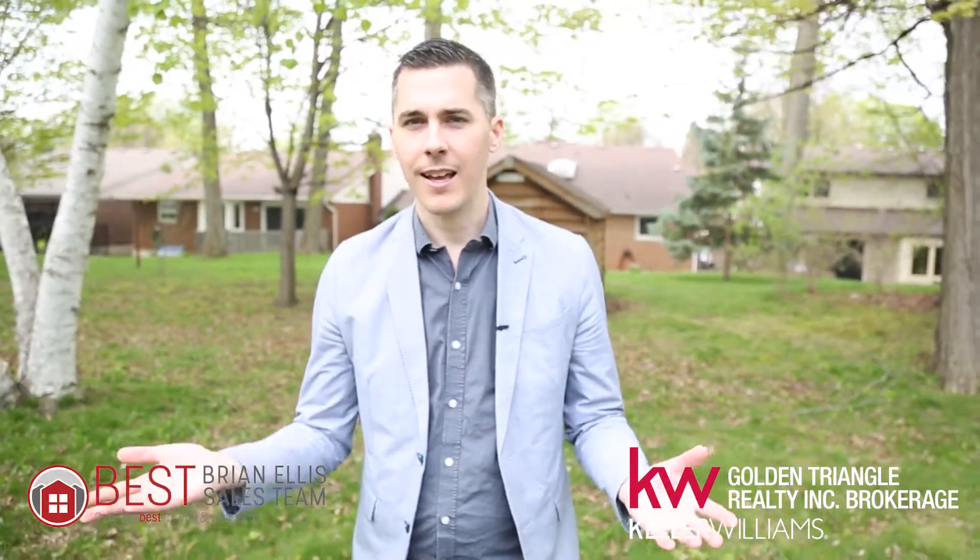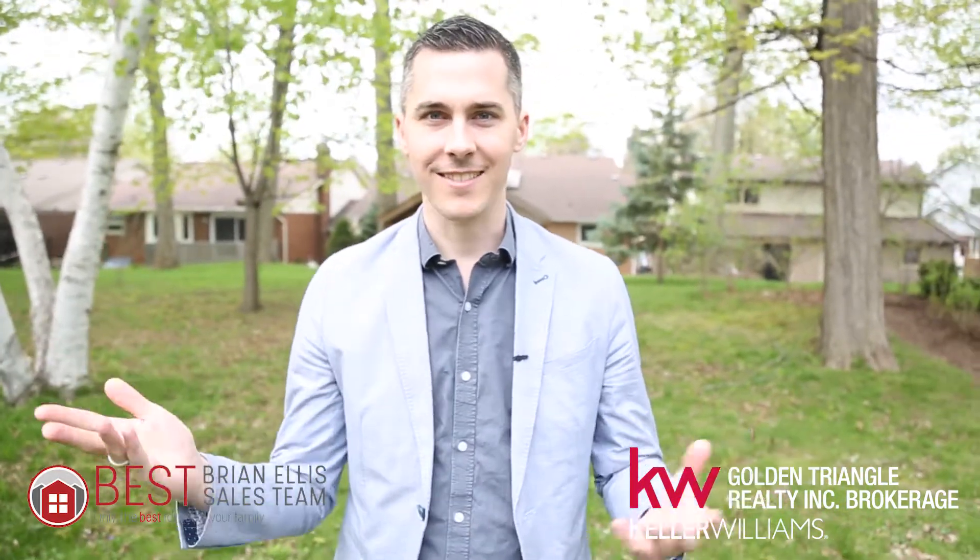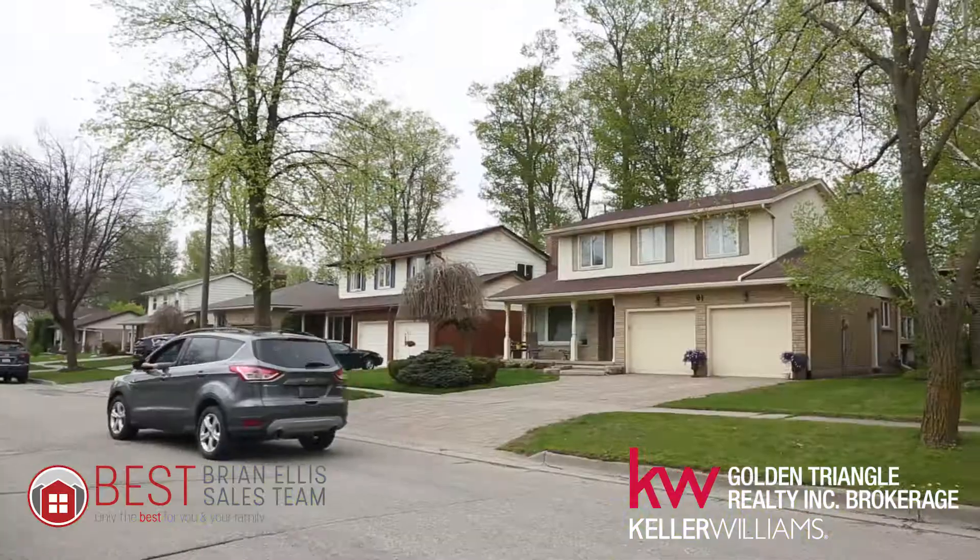This is a rare find. Contact me today to book a showing or with any questions. I'm Brian Ellis with the Brian Ellis Sales Team and I look forward to hearing from you soon. Have an amazing day — come check out this place. See you soon!